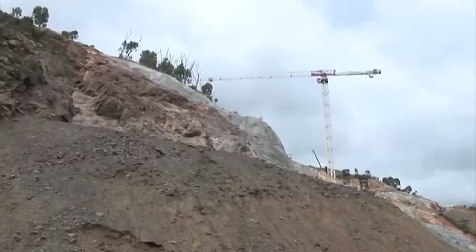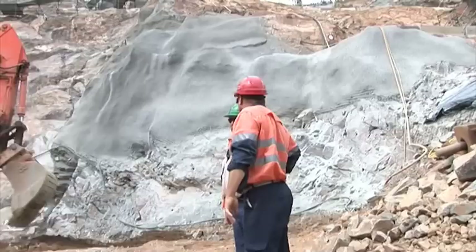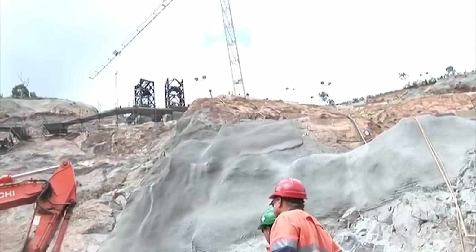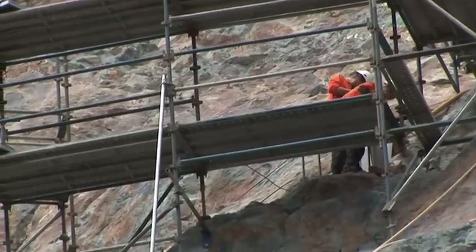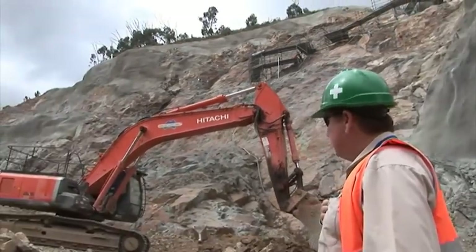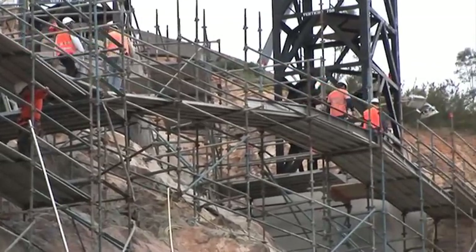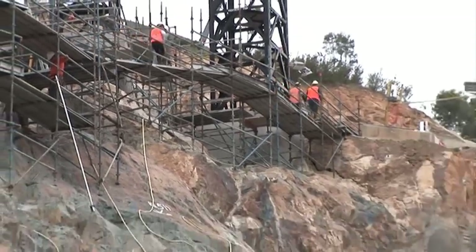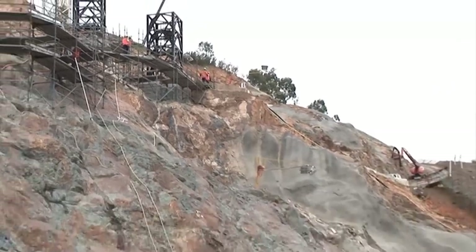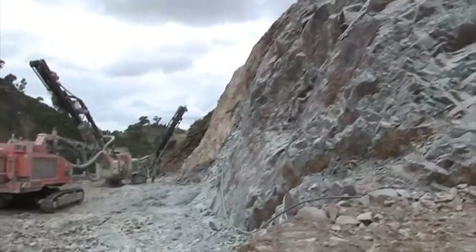Now we're looking at the right hand side abutment wall — there's tower crane number three. I always think it's a little bit like Middle Earth when you're down in the diversion looking up. You've got scaffold platforms and all these different people doing these different jobs, walking about. Kind of Middle Earth comes to Canberra.